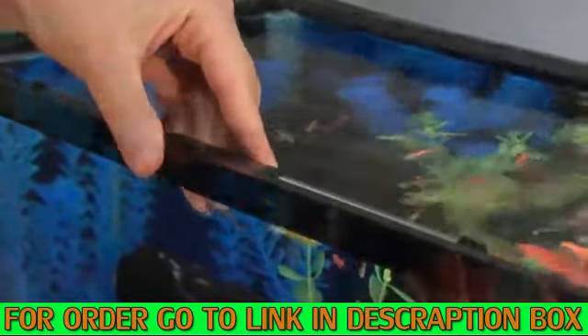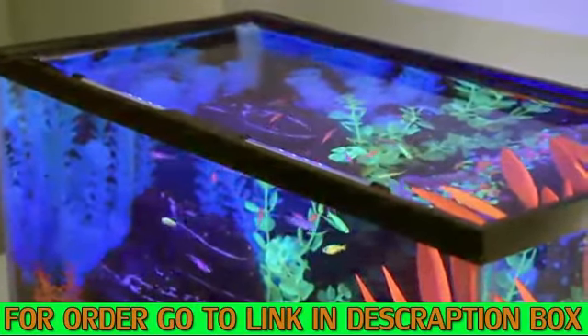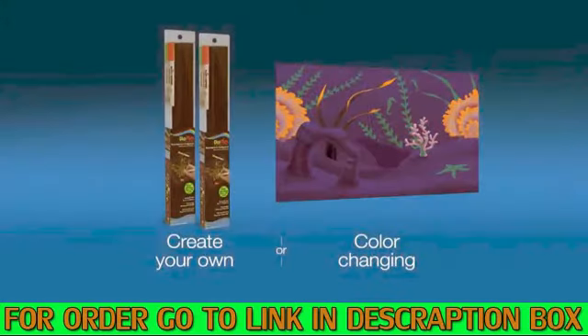Since GloFish require blue lights to fluoresce, adding GloFish sticks in mixed white and blue or pure blue LEDs will help do the trick. Plus, consider placing your tank in a darker room or adding a GloFish aquarium background to help enhance the GloFish lighting effect even more.